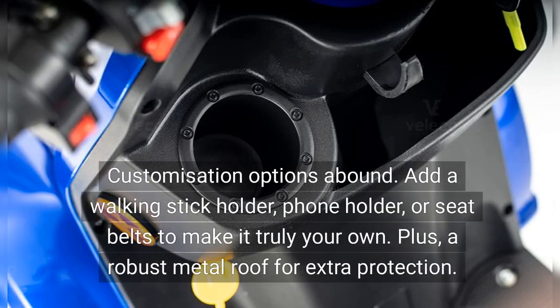Customization options abound. Add a walking stick holder, phone holder, or seat belts to make it truly your own. Plus, a robust metal roof for extra protection.